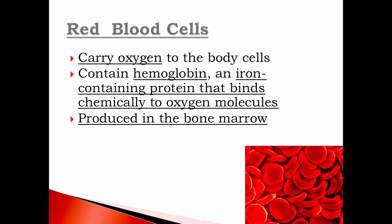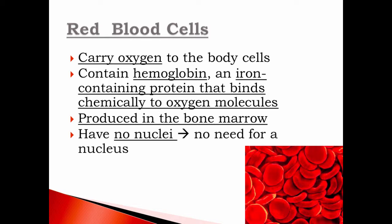Iron is important for us to have in our body. Red blood cells are produced in the bone marrow, deep inside the bones. These cells do not have a nucleus because there's no need for one — they are filled to the brim with hemoglobin. Even though we are eukaryotic organisms whose cells have a nucleus, the red blood cell is an adaptation: it doesn't need a nucleus because it's just delivering.